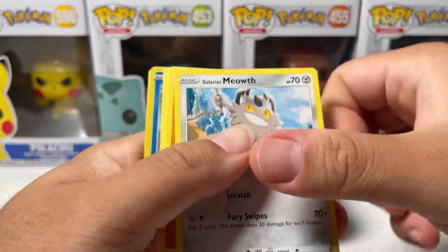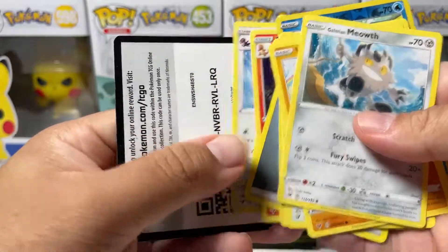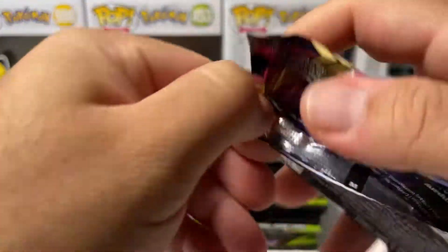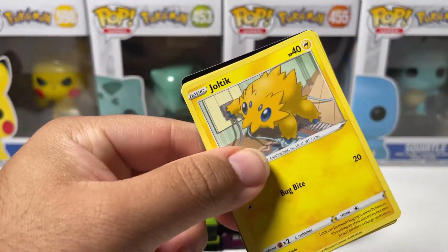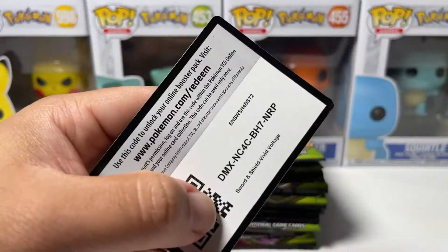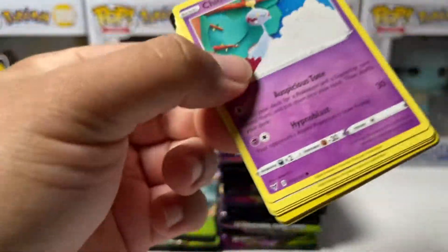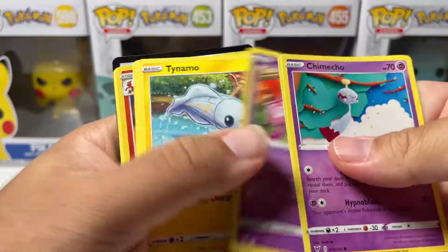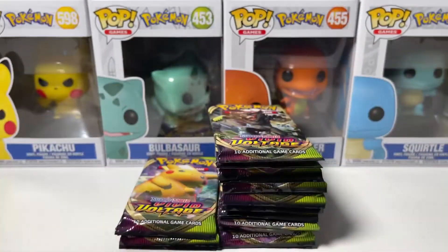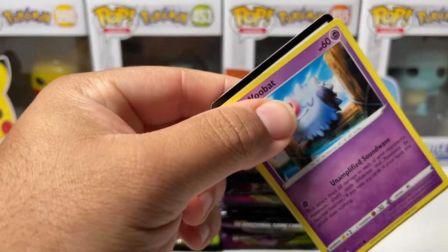I don't think we pulled a single Full Art, which is really freaking me out. We got a Darmanitan VMAX. Like I said, a booster box was in here, 36 loose booster packs, and an ETB for Vivid Voltage. The fact that we still have not pulled one Full Art out of like 50 packs is ridiculous — but that's just proving my point about the pull rates being extremely hard. We got Reverse Charizard — we'll throw that in the good pile.